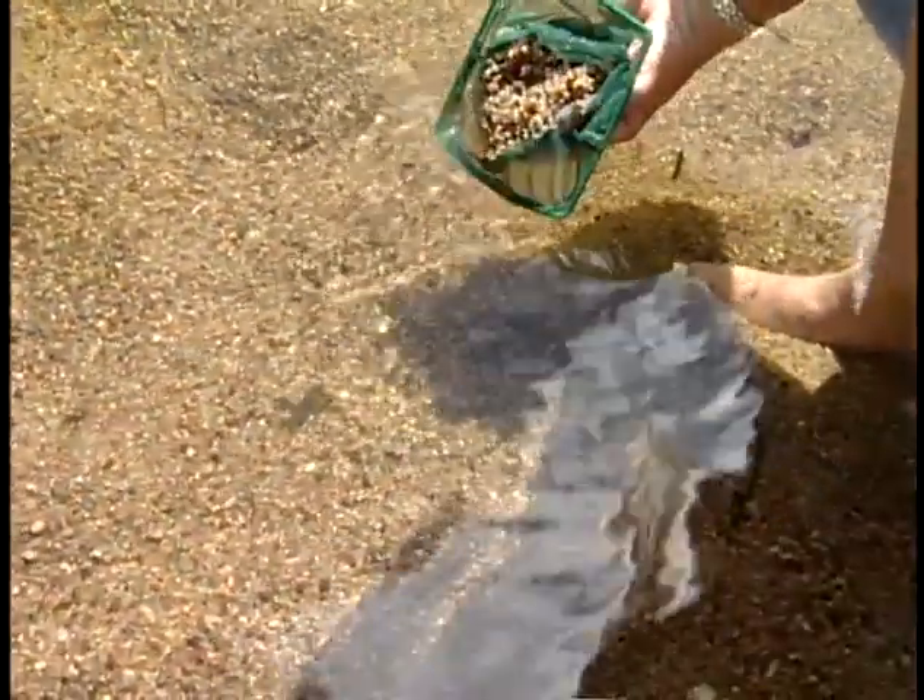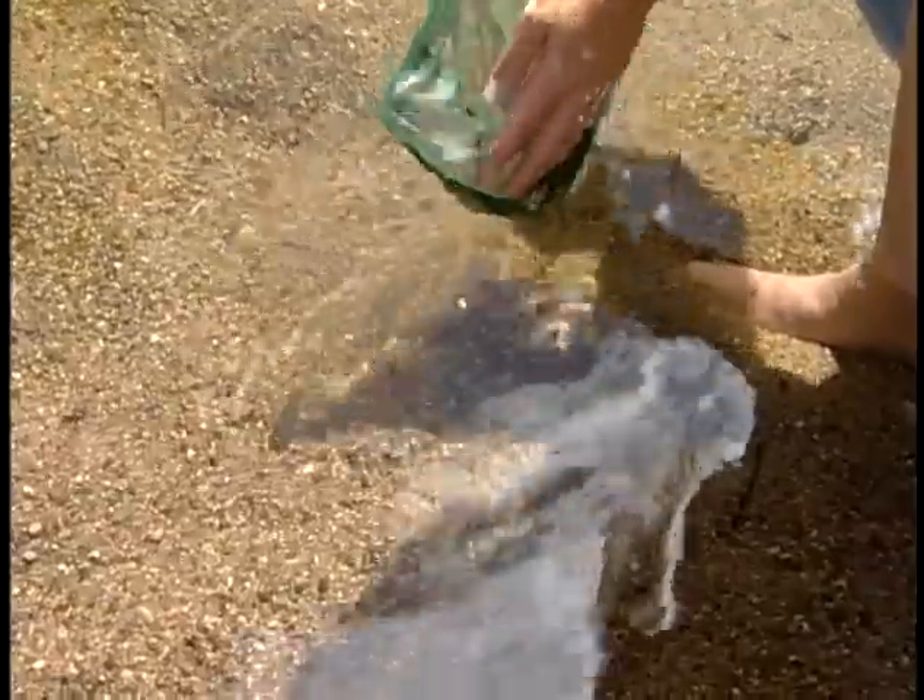It's really important to turn your net inside out and sweep it back and forth in the water to clean it off, because there are a lot of other little creatures that live down in the creek, too, that are in that sand or mud that you might have in your net.